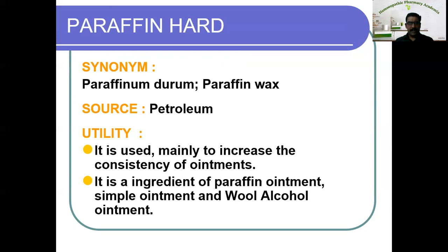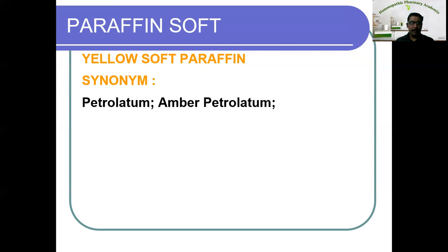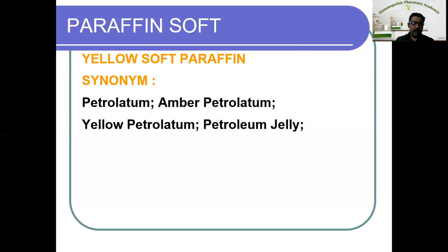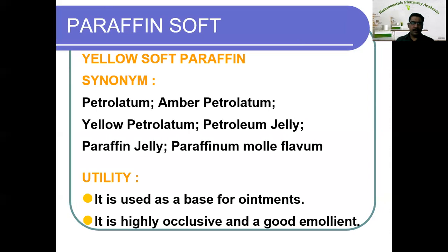Now let us see the next one, that is soft paraffin. Soft paraffin has two types: yellow soft paraffin and white soft paraffin. The synonyms of yellow soft paraffin are petrolatum, amber petroleum, yellow petrolatum, petroleum jelly, paraffin jelly, or paraffinum molle. The utility of yellow soft paraffin is it is used as a base of ointment, and it is highly occlusive and a good emollient.